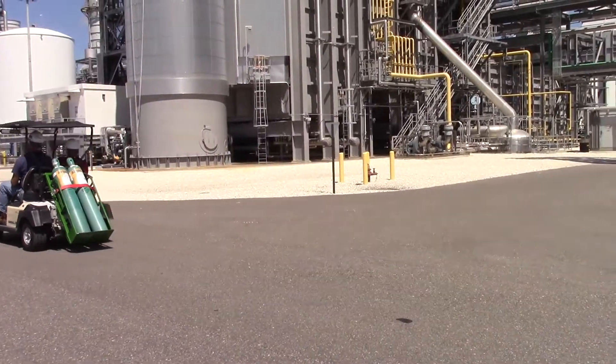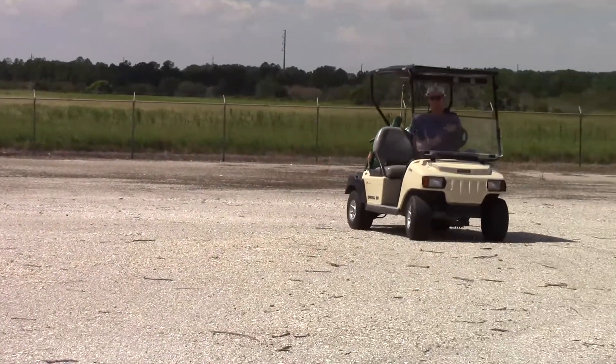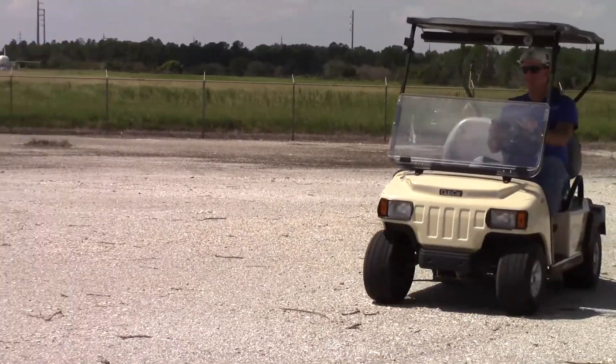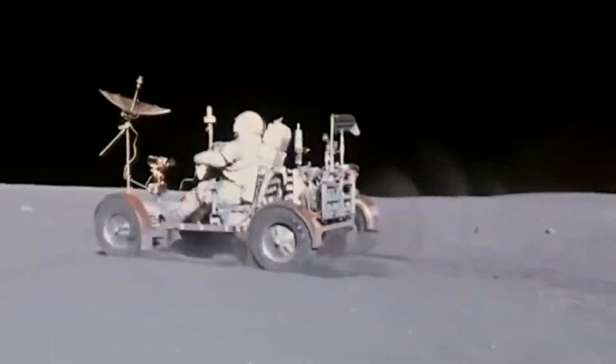This may very possibly be the greatest seismic paradigm shift in small electric vehicle development since the early 1970s. Ben, I'll tell you, Indy's never seen a driver like this.